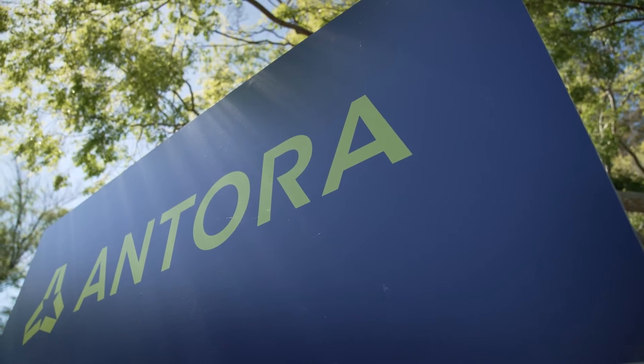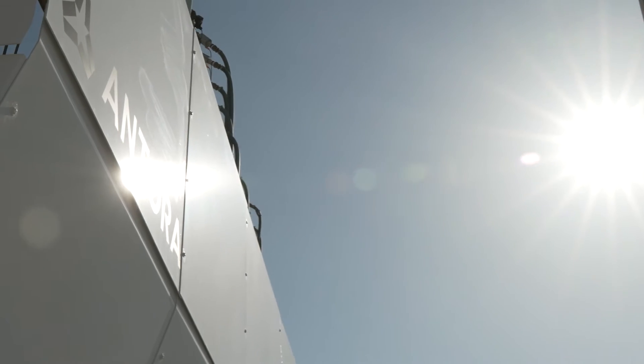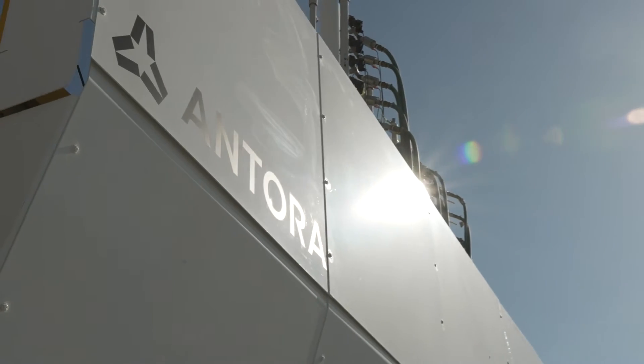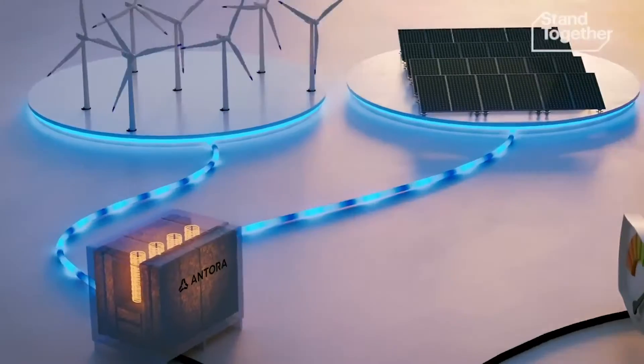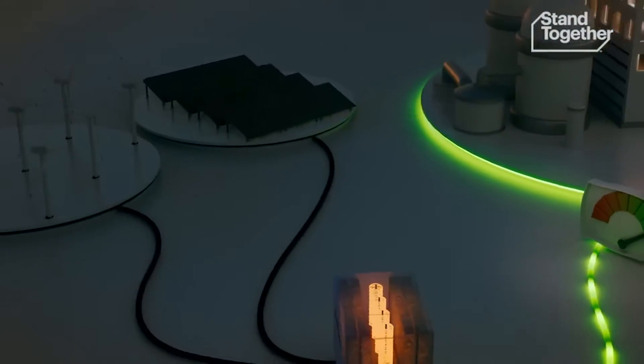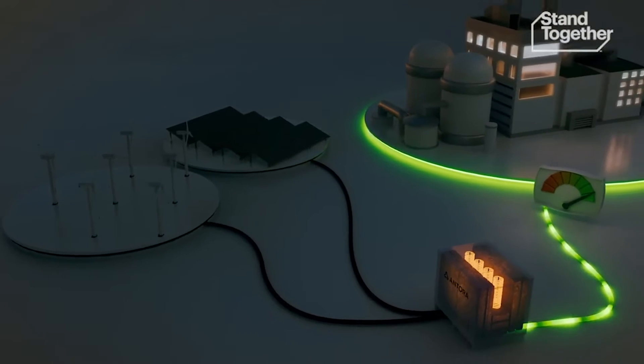Antora is on a mission to tackle climate change by bridging the gap between renewable energy and industrial production. Our thermal batteries soak up clean electricity from wind and solar, store it as high-temperature heat in blocks of solid carbon, and then release that energy as electricity or heat to industrial customers on demand.